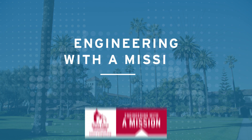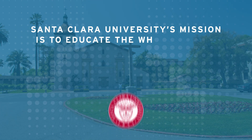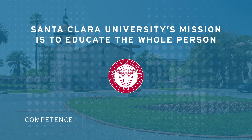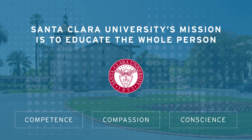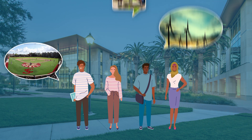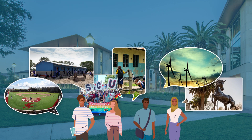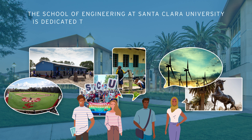Engineering with a mission. Santa Clara University's mission is to educate the whole person, instilling competence, compassion, and conscience. Through this approach, students are empowered to excel at their studies and to use their knowledge and skills to create a more just, humane, and sustainable world.